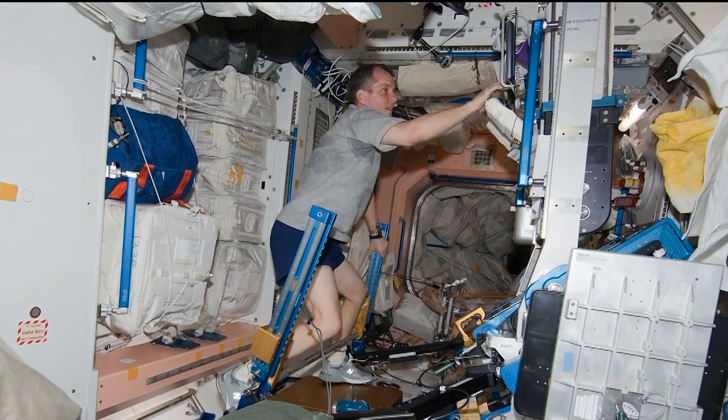We have two goals. The number one goal is to improve the efficacy of the exercise countermeasures. We have relatively new exercise hardware with ARED and T2 — they were launched in about 2009. For the first time, we have exercise equipment on station that allows for high intensity exercise. The treadmill can go fast, and with the ARED, you can lift loads up to 600 pounds.